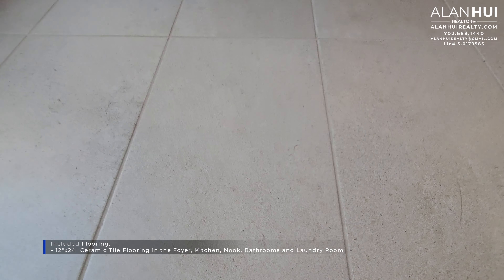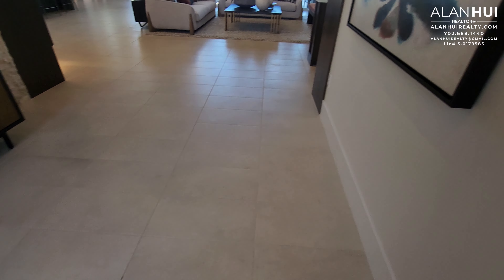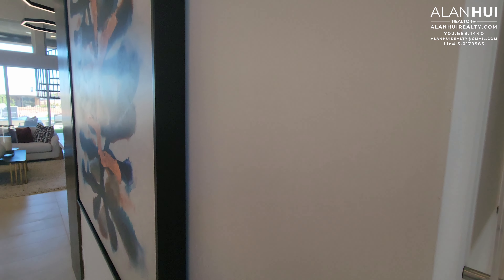The included flooring that comes with this home is a 12-by-24 ceramic tile flooring in the foyer, kitchen, nook, bathroom, and the laundry room. You'll get carpet everywhere else.